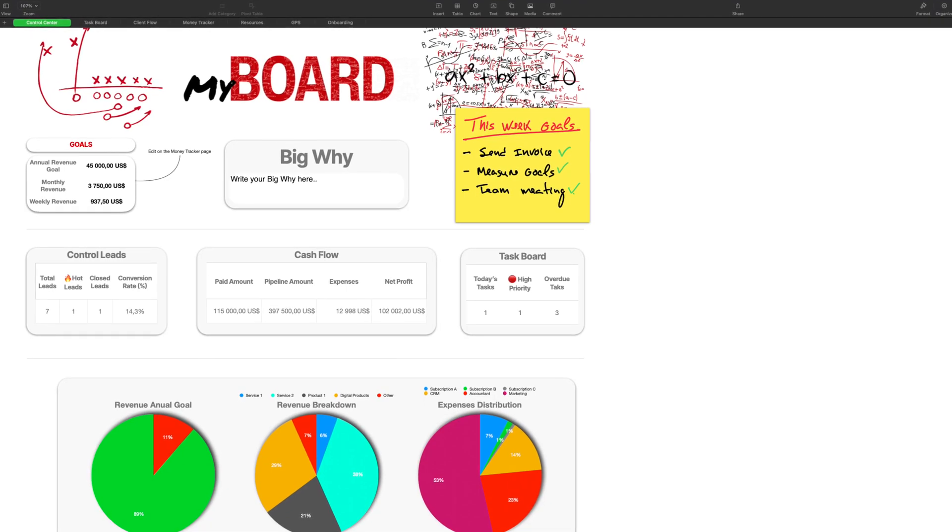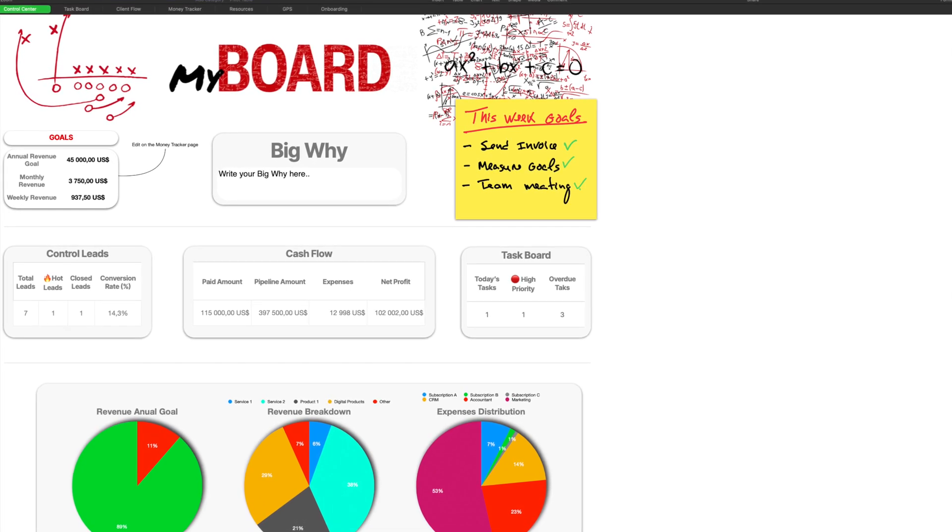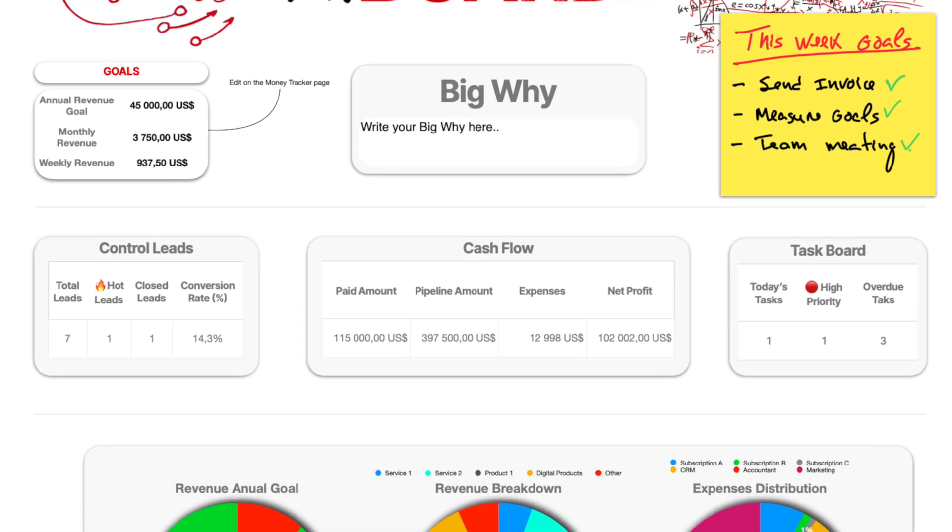Let me walk you through each part of the system, because this isn't just about features — it's about giving you exactly what you need to stay focused, in control, and on track. This is the control center, the page you'll probably open every single day. It gives you exactly what matters most — no fluff, no distractions. Your key metrics are front and center.